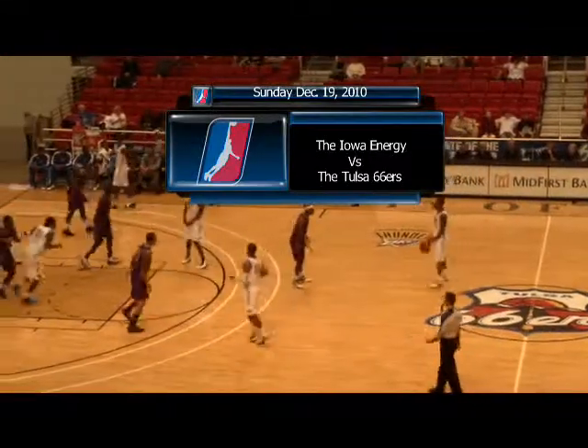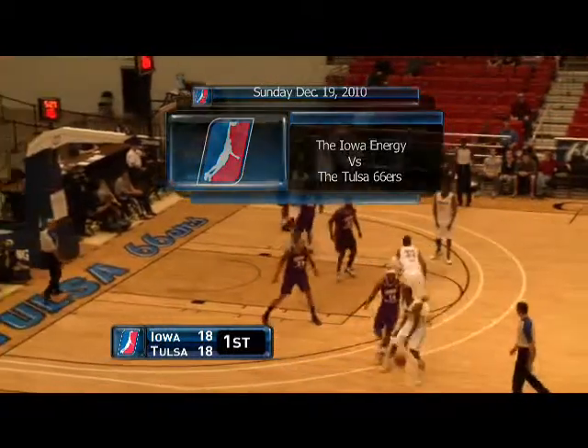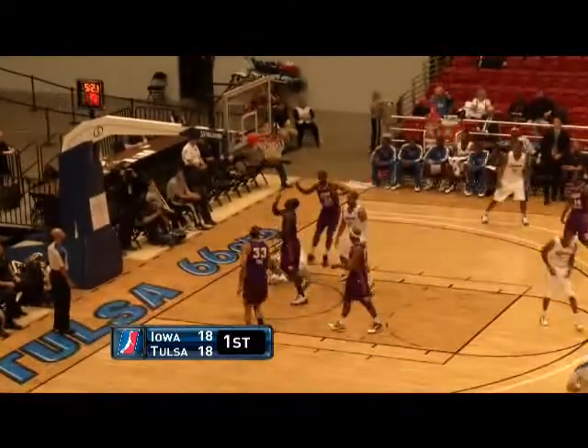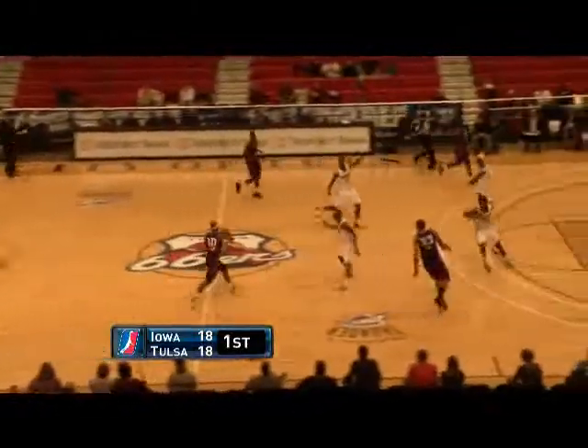On Sunday, December 19th, the Tulsa 66ers hosted the best team in the league, the Iowa Energy, who comes in at 9-2. But starter Latavius Williams scored six straight points for Tulsa in the first quarter, including this fast break slam from Zabian Dowdell to give Tulsa the lead in the first quarter.